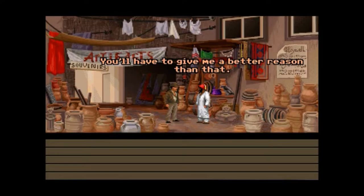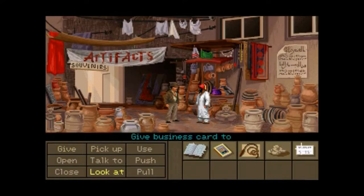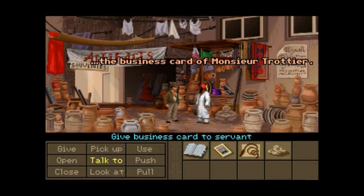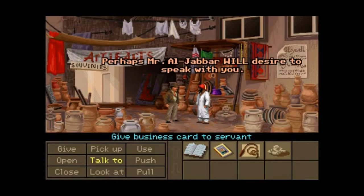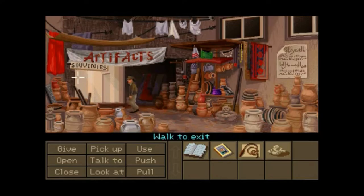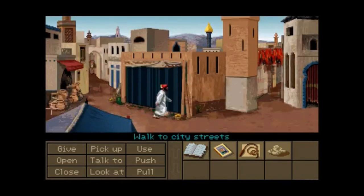Okay, we're going to give him the card that Trottier gave us. Excuse me. I think this may interest you. The business card of Mr. Trottier. Perhaps Mr. Al-Jabbar will desire you. Just waiting on the text — I'm here until I get back. Now we're going to follow Paul Abdul to Omar Al-Jabbar's house.